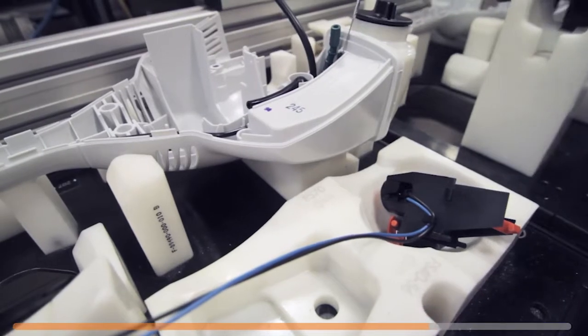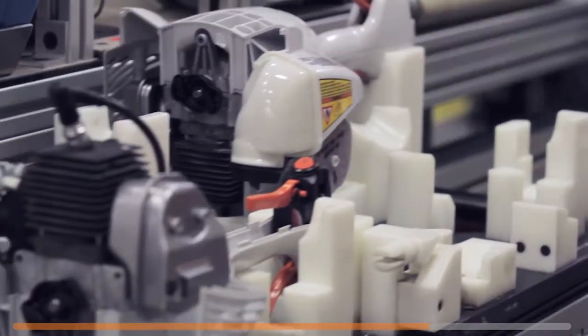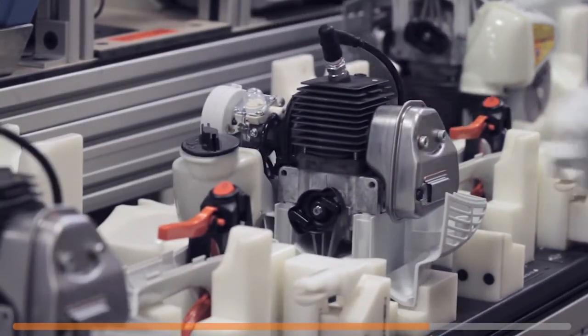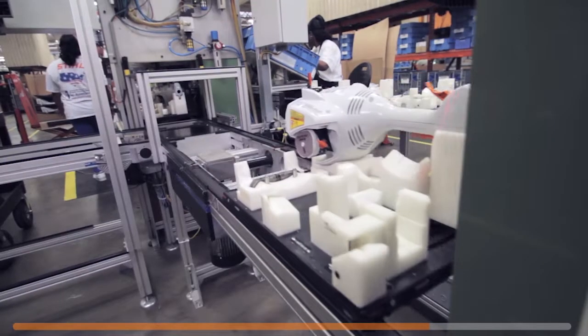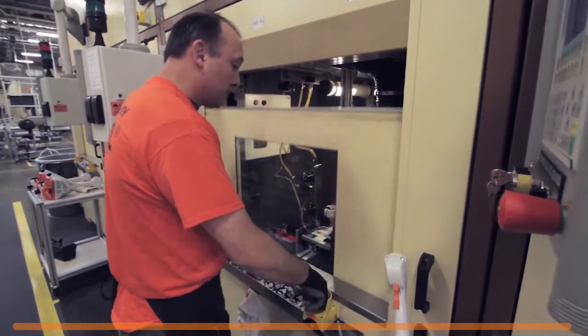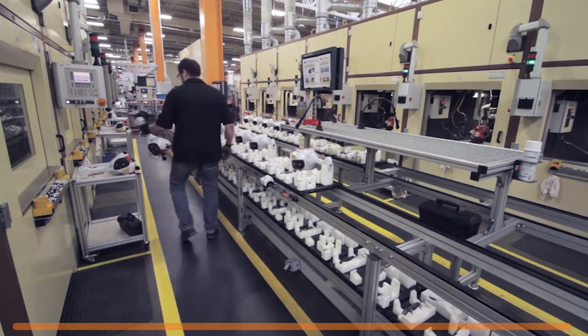After these parts are assembled, the ignition module is installed and wired by hand, providing a solid and secure electrical connection. The final step, and one that sets us apart, is the test running phase, where each and every trimmer is started and inspected, ensuring optimal performance.